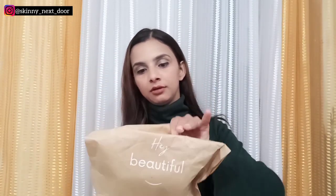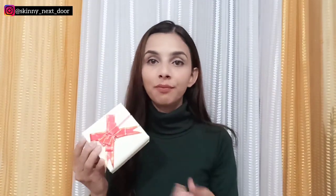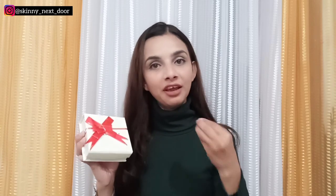Open karne par andar se ye ek brown wrap mein aata hai, and brown wrap ke andar ye box hai. Kaafi achhe se packed aata hai. This is a ready to gift package - toh agar aapko kisi ko gift karna hai aap sidha aise uthake unko gift kar sakte ho, jo bhi occasion ho - happy birthday, happy anniversary, whatever it is, aap directly gift kar sakte ho. Aapko kuch additional kharcha karne ki zaroorat nahi hai.